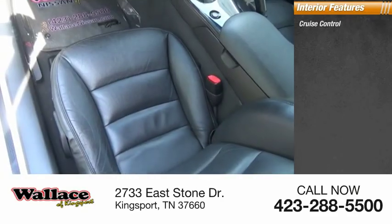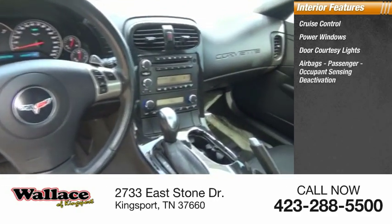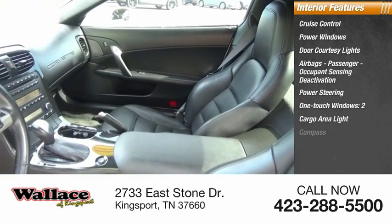Inside you'll find cruise control, power windows, door courtesy lights, airbags, passenger occupant sensing deactivation, power steering, one-touch windows, two cargo area lights, and compass.